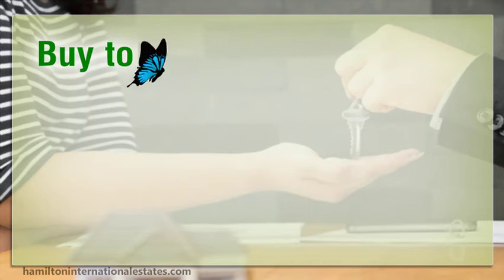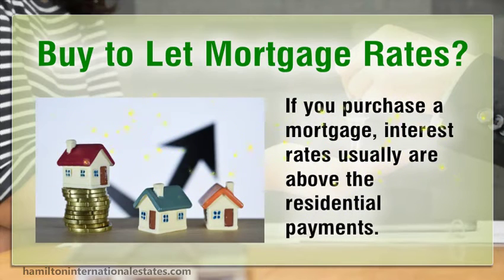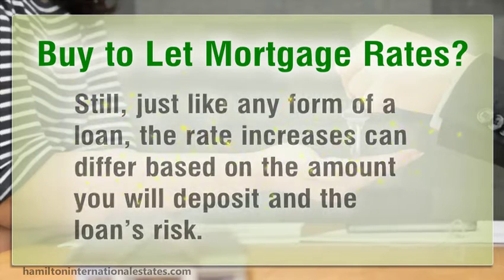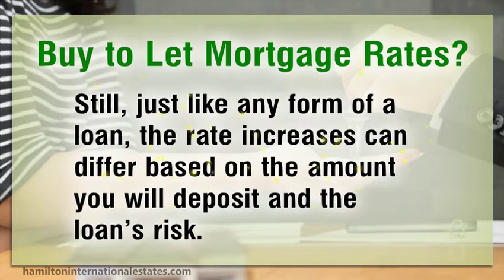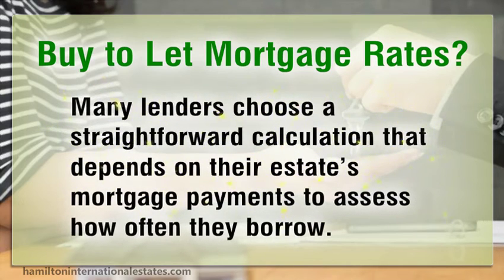Buy-to-let mortgage rates: if you purchase a buy-to-let mortgage, interest rates are usually above residential mortgage rates. Just like any form of loan, the rate can differ based on the amount you deposit and the loan's risk. Many lenders use a straightforward calculation based on their estate's mortgage payments to assess how much they will lend.